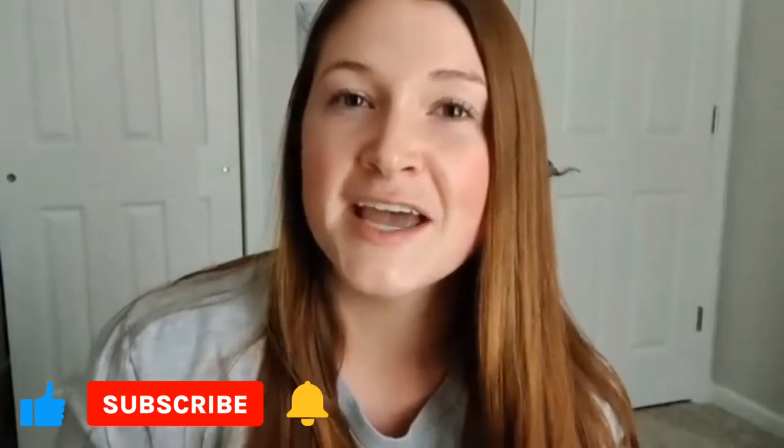Hello everyone and welcome to my channel. My name is Taylor and this is the TaylorMade Home. Here on my channel, I do lots of cleaning motivation, decluttering, and also just basic homemaking skills. I've been married to my husband for a little over three years. We've been together since high school and we have a fur baby together, so you guys will see him a lot in my videos. Make sure you check out my channel, subscribe if you like this kind of content and share with your friends.